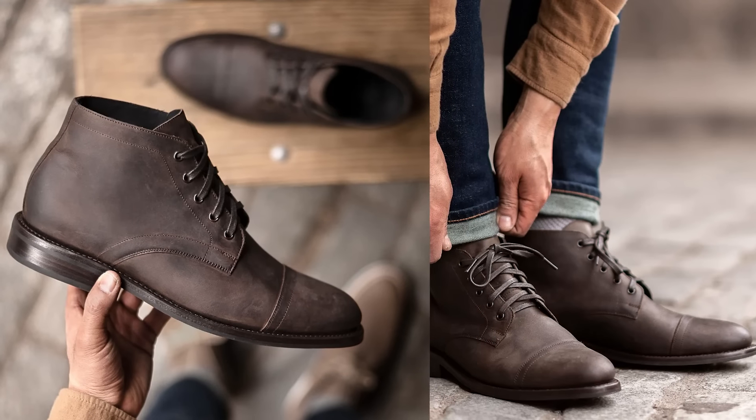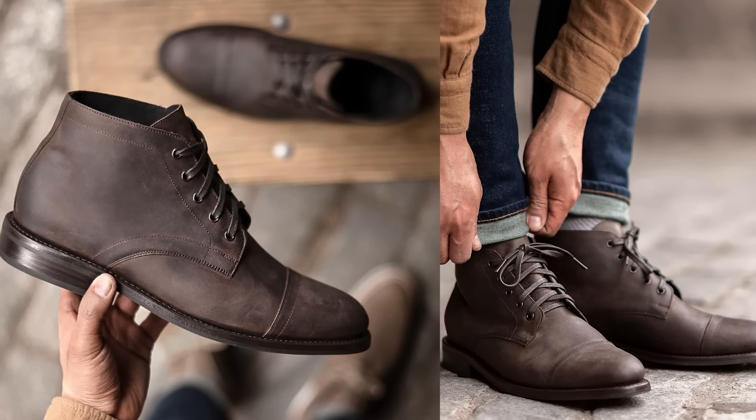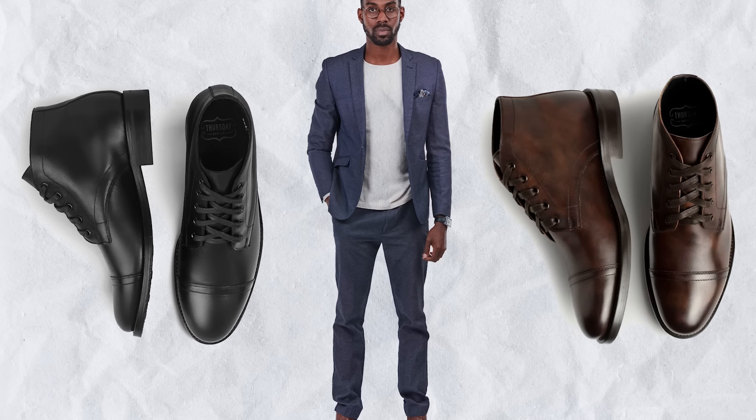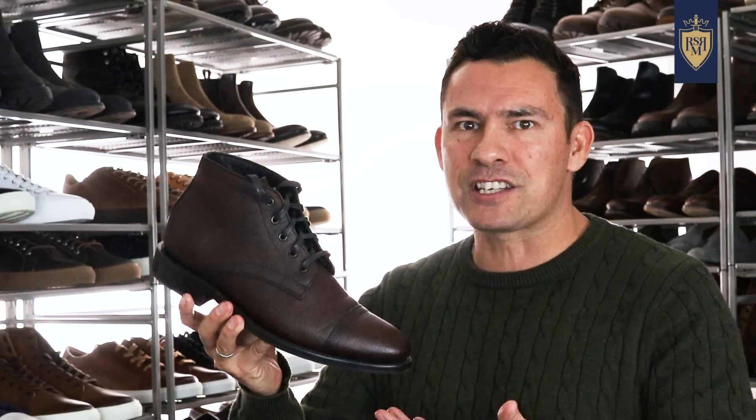When you go with a five-eyelet boot, what's really nice is it feels just like a pair of shoes. Yet the style, the look, even the modest heel give you all the benefits of a good pair of boots. I also like ankle boots because depending on the material and the shine, because of their more delicate features, you could actually wear these with a casual suit — although I think they're mostly at home with more casual clothing like maybe gray flannel trousers or denim.